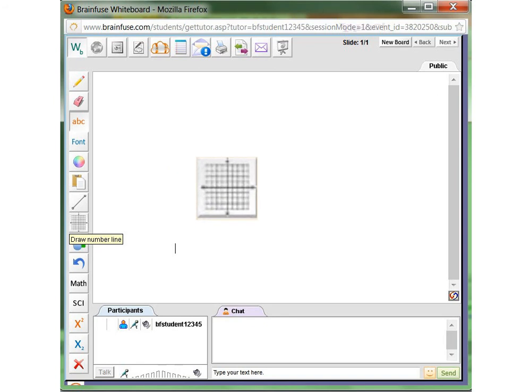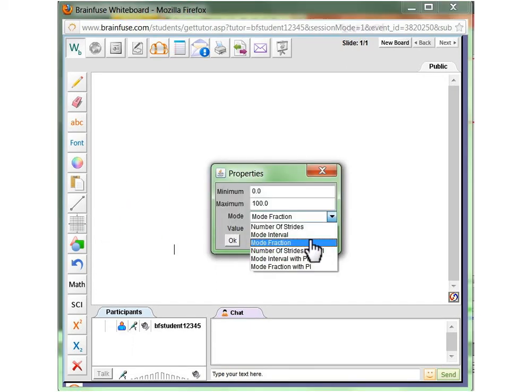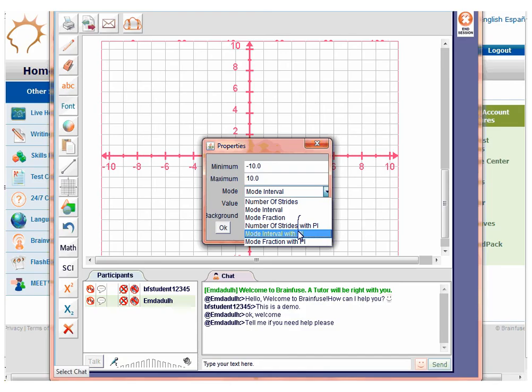This is the graphing tool. You can choose the number line or the graphing paper. To change the number intervals, double click on the number line icon and you will get a pop-up window. Select the numeric interval options that you want. For the graph paper, double click on the icon to change the number intervals. Put in the minimum and maximum numeric values, then choose the type of graph paper that you want, including fractions and pi.